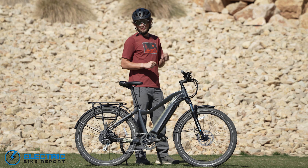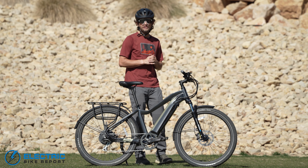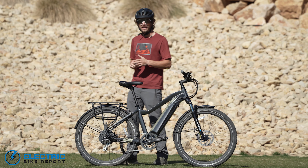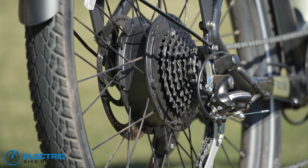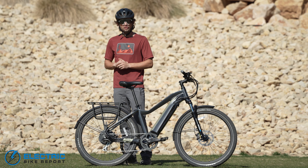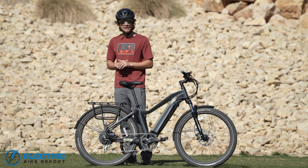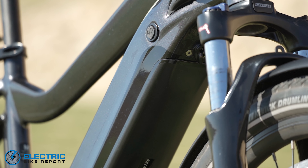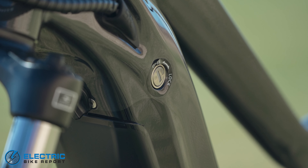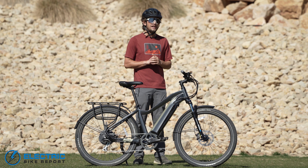So what makes the Aventon Level so fast? Well, for starters it has a 750 watt motor that can sustain 500 watts of power regardless. In simpler terms, this motor is always going to hover above 500 watts and is capable of up to 750 watts of power. You also have a 48 volt 14 amp hour battery on this bike. That's going to get you a lot of charge life and make sure the battery doesn't deplete when you are in those higher assist levels.